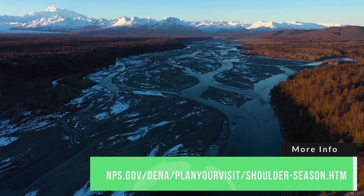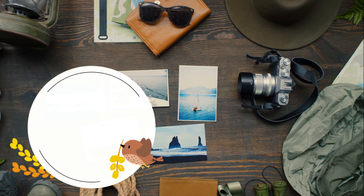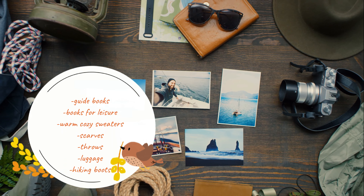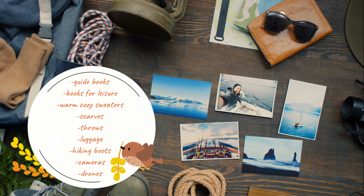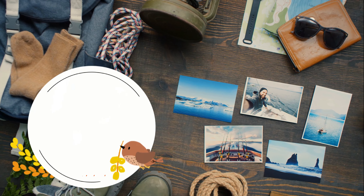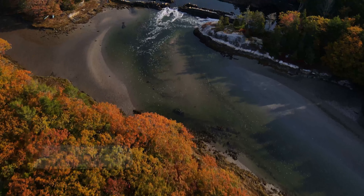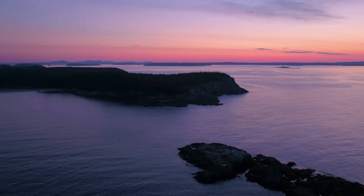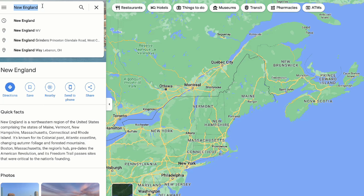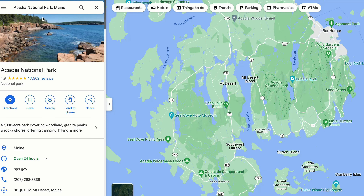Denali National Park is located in Alaska. Between beginning of August until end of September, Denali leaves begin to change into deep amber, red, and orange hues. During this time, crowds of people diminish and there's snow on peaks. The days become shorter, which is great because there are more opportunities to catch views of the northern lights. Animals in the park are foraging for food during this time, getting ready for the frigid winter months ahead. Best ways to see the brilliant colors are by taking a park bus throughout the park or driving the Denali Highway.